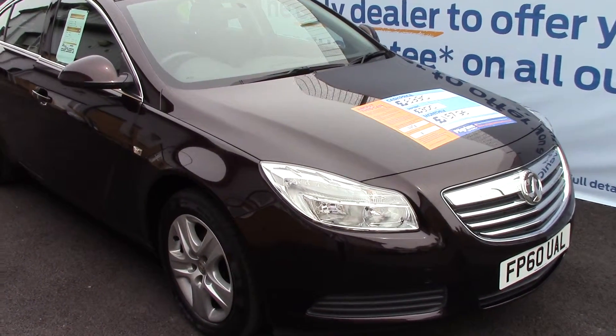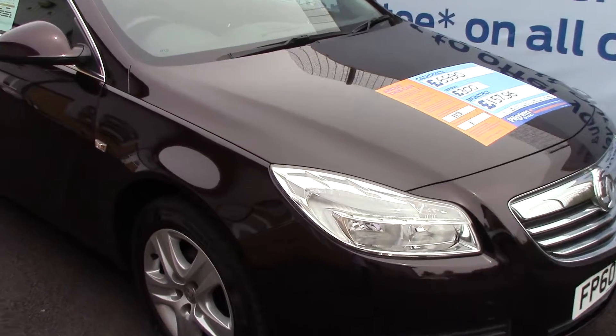Welcome to Pilgrims. I'm going to show you around and talk about this Vauxhall Insignia.